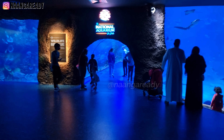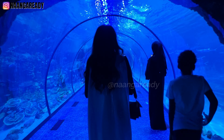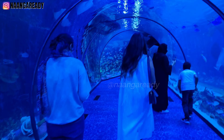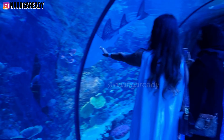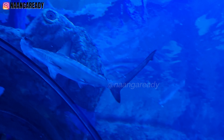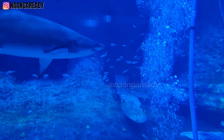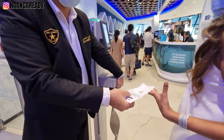This was the bit that got me the most excited — we're about to enter the glass tunnel. Let's go! Hold on to your tickets because you'll need them at the exit.